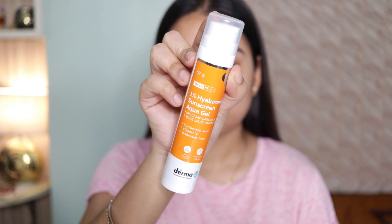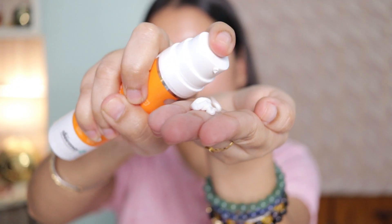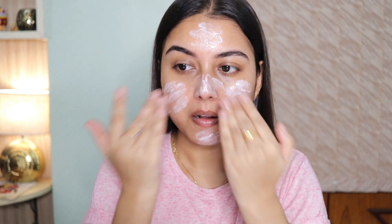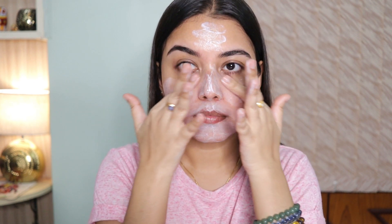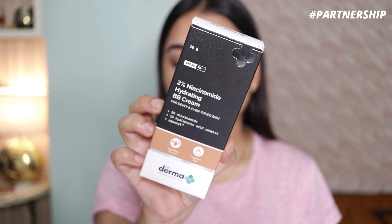I just can't stress enough how important sunscreen is on an everyday basis, especially if you're heading out. I really like using this particular sunscreen because it doesn't give me white cast — it's so lightweight on the skin, doesn't irritate my skin or my eyes. It just feels like a moisturizer.